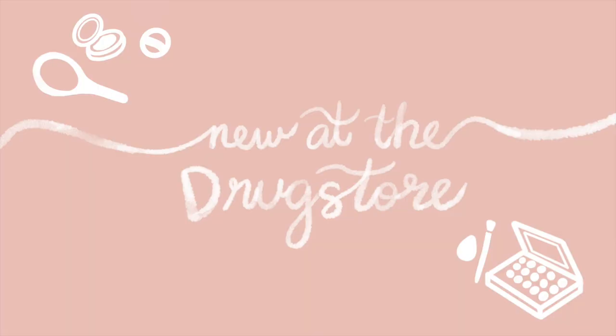Hey guys, what's up? It's Eunice and welcome back to my channel. So as you can see, I don't have any makeup on my face because after 6 months, finally, I bought my makeup here in America.